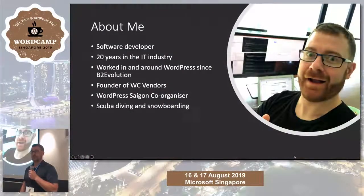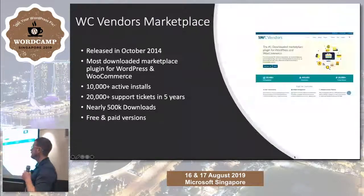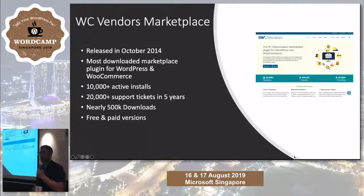I've been in the WordPress world since before WordPress, and been in the IT world for more than my entire adult life. What is WC Vendors? It is a multi-vendor marketplace plugin for WordPress and WooCommerce.